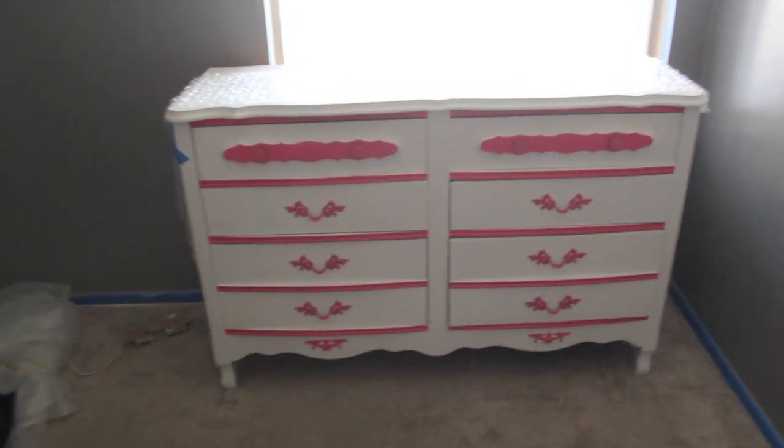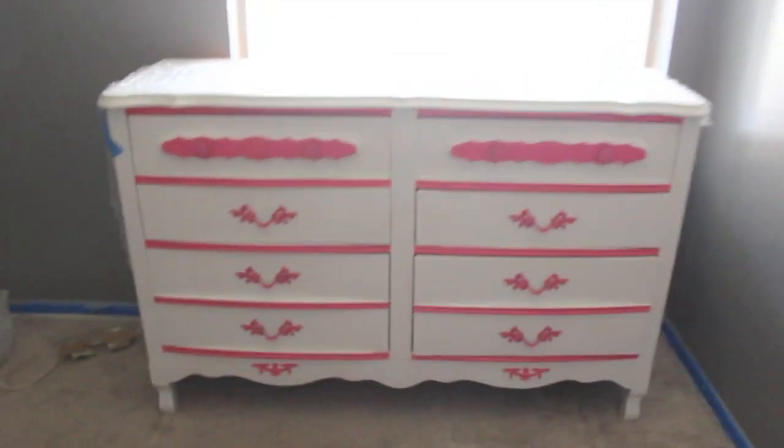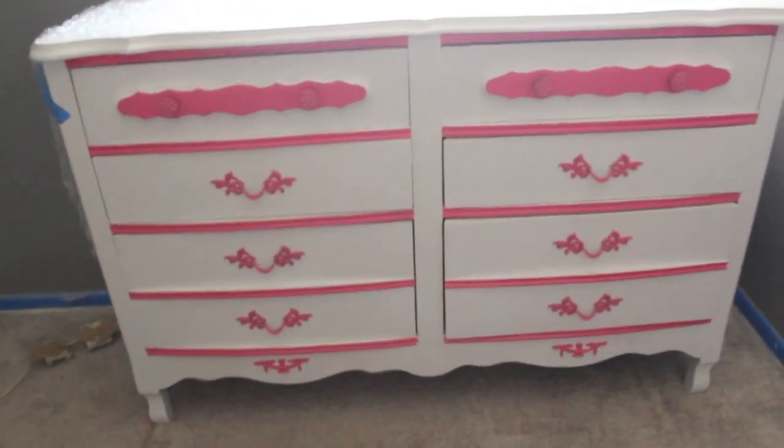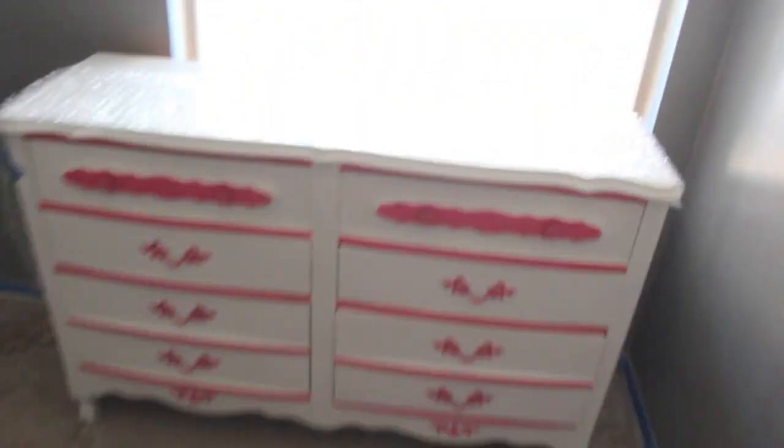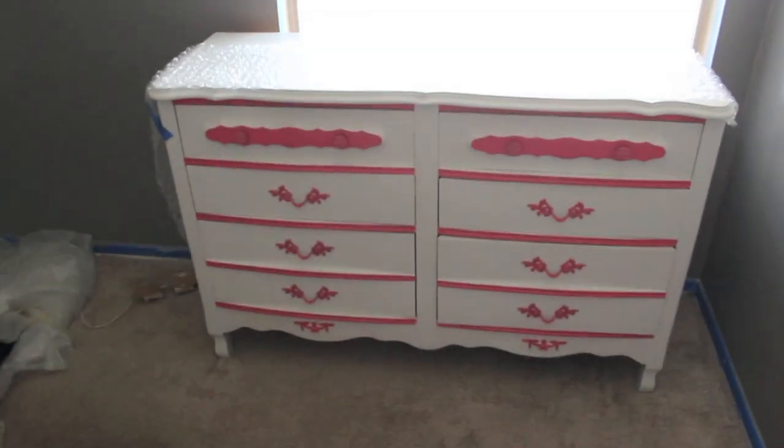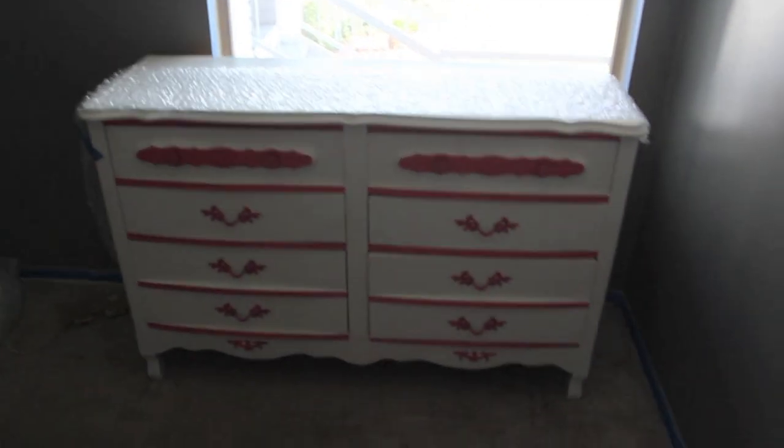I'm making this video to ask for your advice. This is the dresser that we bought from Craigslist — I think it's just the cutest thing in the entire world. I'm really excited about it because on the sides there's like glitter. I didn't even know it had that when I got it. Looking at it I'm like, oh my gosh it's so cute, especially against the gray wall. It looks adorable.